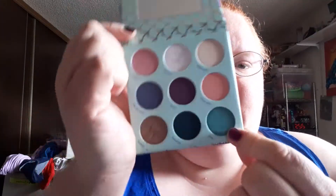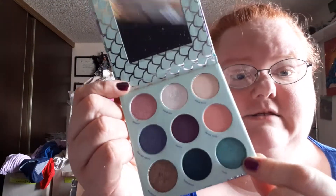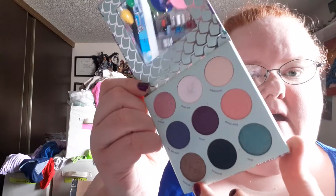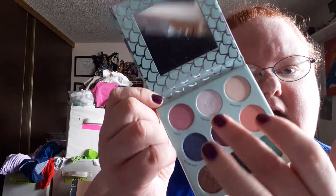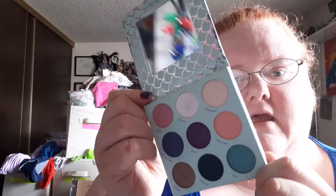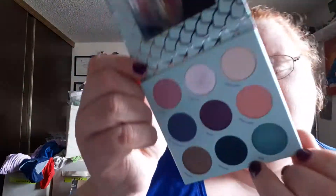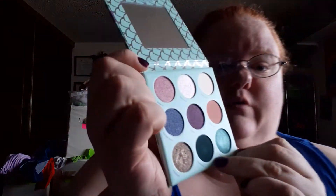And then we have Siren right here, which is actually very pretty. This is the one I wore — these two shades — and I put this one underneath my eye line to smoke it out, and then I used this one on top on my brow bone. That's why there's green in it. And then we have Seaweed, which is a really dark green matte.